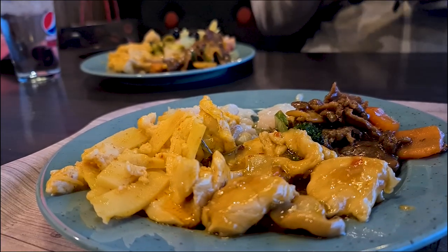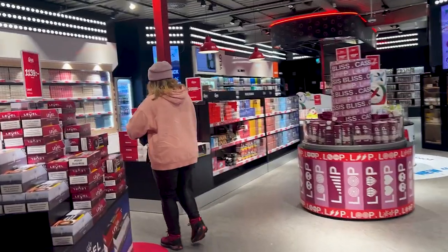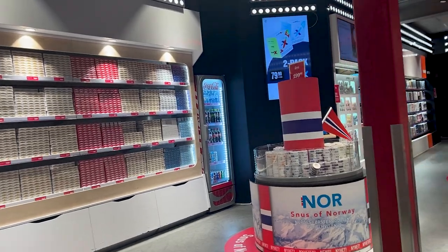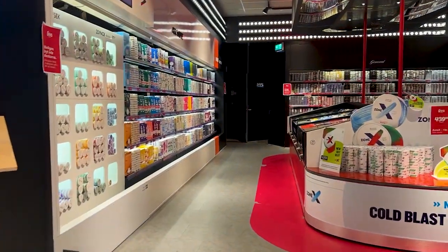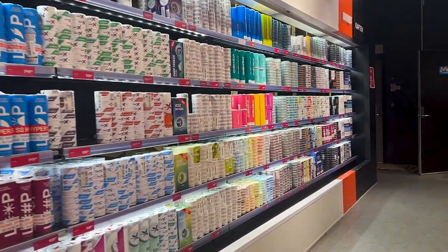In Norway, they put a lot of tax on alcohol and tobacco products. In Sweden, things like these are cheaper. Luckily, we don't smoke. I'm just picking up some Swedish snuff for a friend. If you're not familiar with this, it's tobacco you put under your lip and there are many different types and flavors.